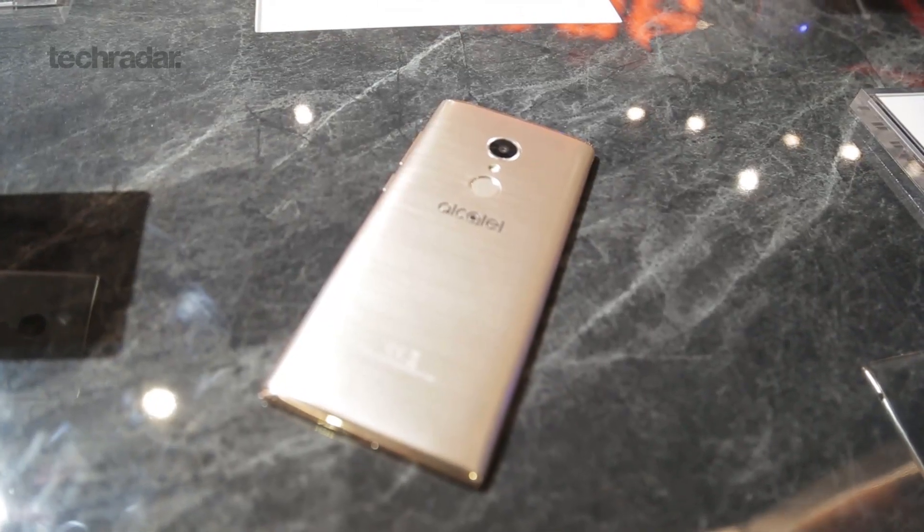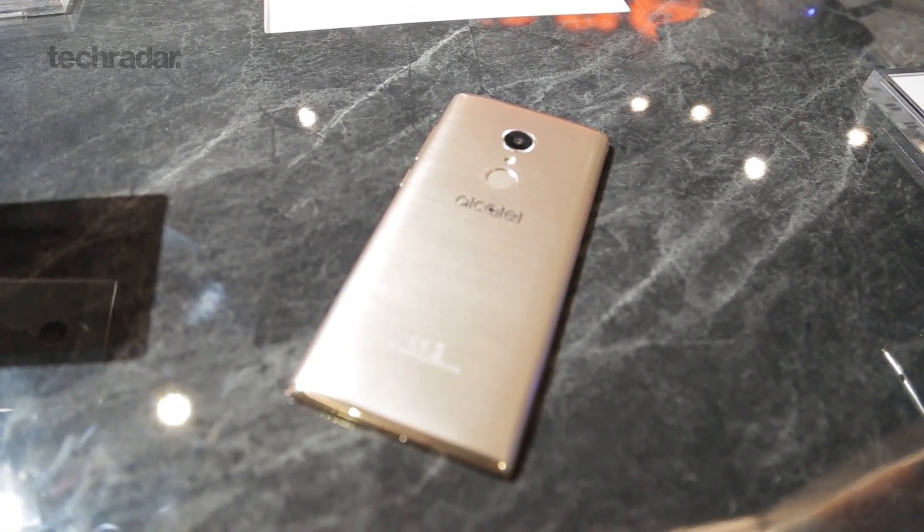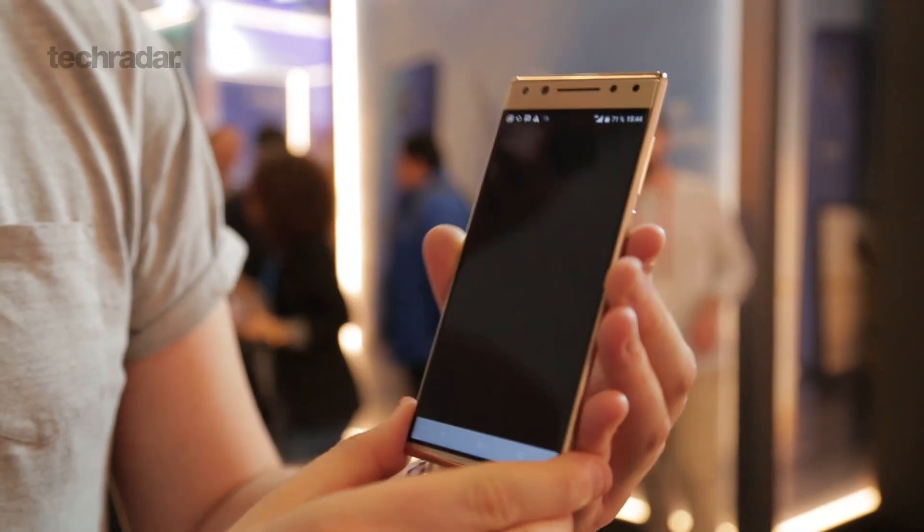The camera on the back is not anything to really write home about — it's a 12-megapixel shooter. In fact, some of the phones in Alcatel's new 3 line have a better camera than the one on the 5. Instead, they've opted for the more premium design here and the slightly nicer display.